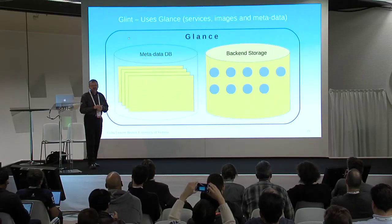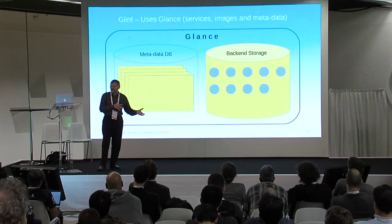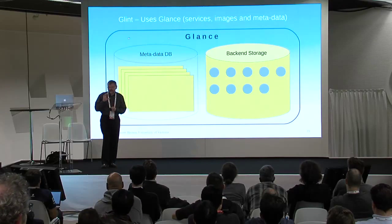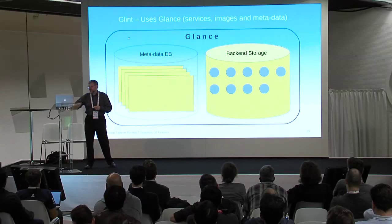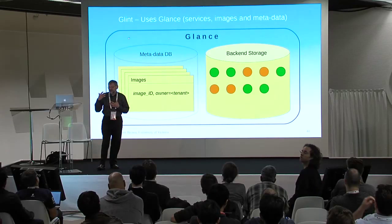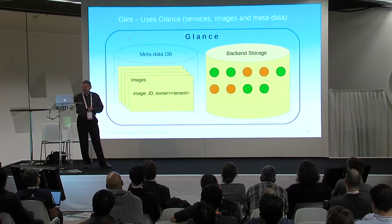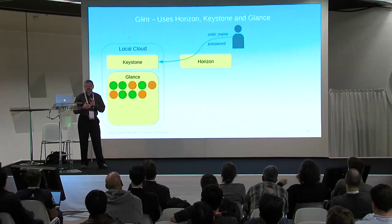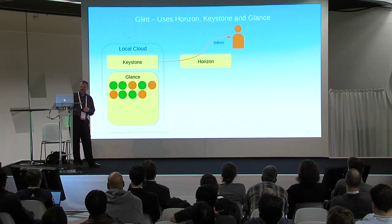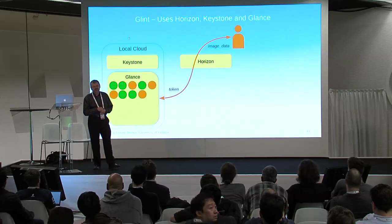A quick review of Glance, because Glint uses it. Glance is really metadata, images, and services — three components, and we use all of them. The metadata has a table called 'images' with an 'owner' attribute, so you can tell who owns the images in backend storage. A user logs into Horizon, gets a token from the identity server, and uses that token to talk to Glance and retrieve the images they have authority to access.